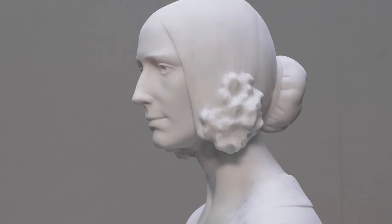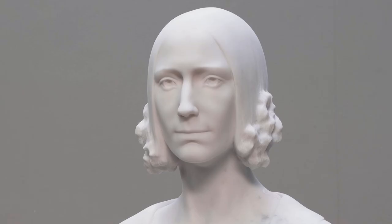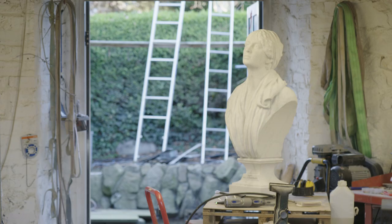I created the bust in clay and then had it scanned, sent to a robot arm that mills out the marble from a block, and finished it by hand using rasps and sandpaper. I feel particularly honoured to be a part of this project to introduce women into the long room of the old library at Trinity College. To do Ada Lovelace for this space is quite an incredible honour.